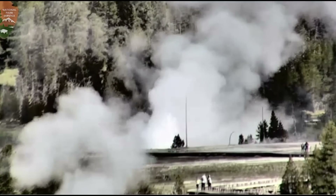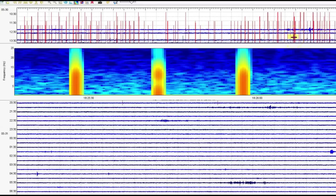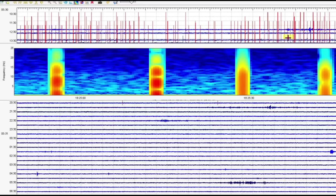I want to show you what's going on with Little West Thumb. Look at all the quakes marked out in red, meaning they were picked up by the computer. As you know, West Thumb is a caldera in its own sense.